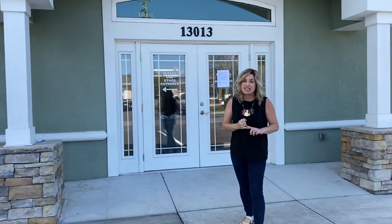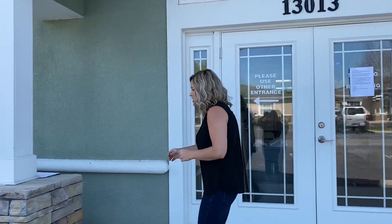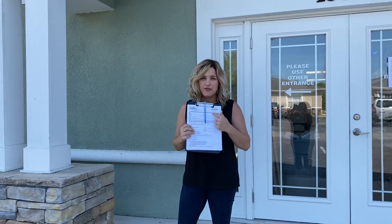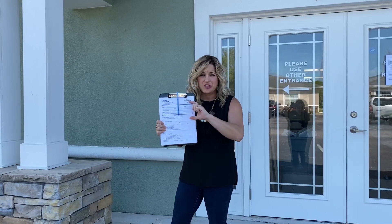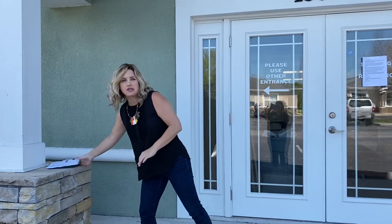You're going to come between 10 and 3 p.m., Tuesday through Friday — that's when we will be accepting drop-offs. You can either download the PDF from our website, or we have drop-off forms sitting out here. Fill out your information, and if we have any questions we will call you.